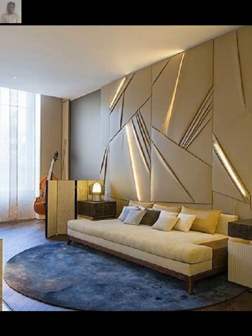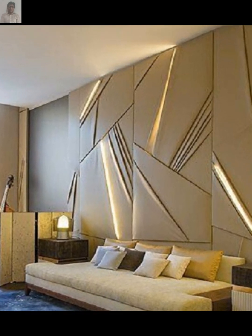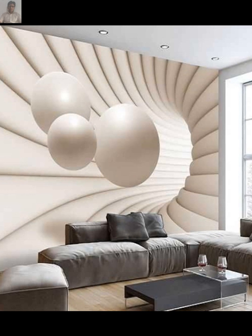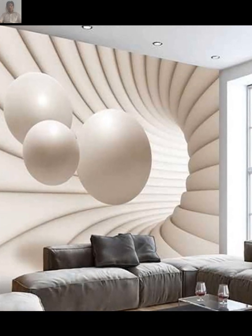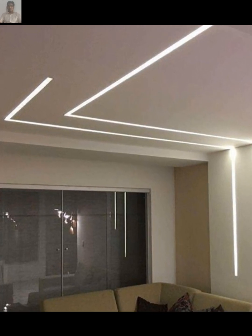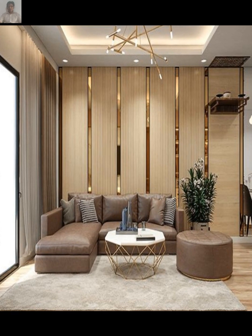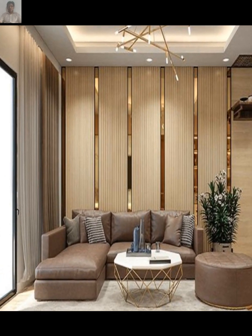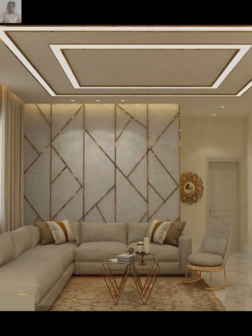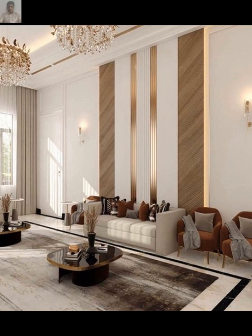When searching for these lights, you can explore online retailers, local lighting stores, or home improvement stores to find a variety of options that suit your taste and complement your living room decor. Also consider the size of your living room and the existing lighting setup to ensure the new wall lights integrate well with the overall lighting scheme.